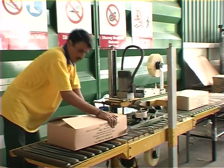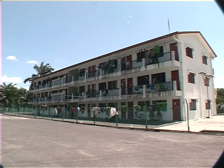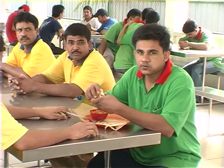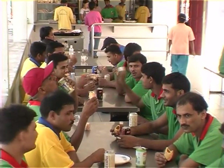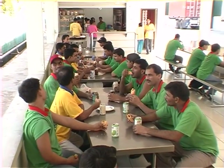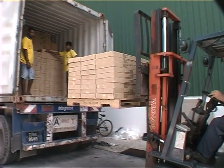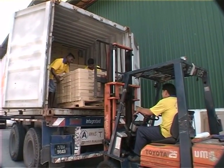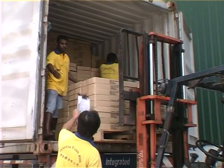A worker closes a packed carton on a sealing machine. A tanker is seen unloading a tank full of solvent into the underground storage facility. A dormitory is available for foreign workers. Factory workers enjoy their lunch in the factory canteen, where food served is halal and prices are controlled so workers don't pay too much. The finished goods are loaded into a container, with cartons stacked loosely one by one so that space within the container is utilised as fully as possible.